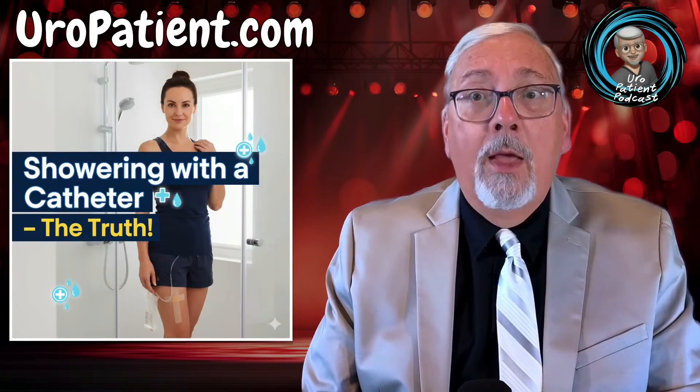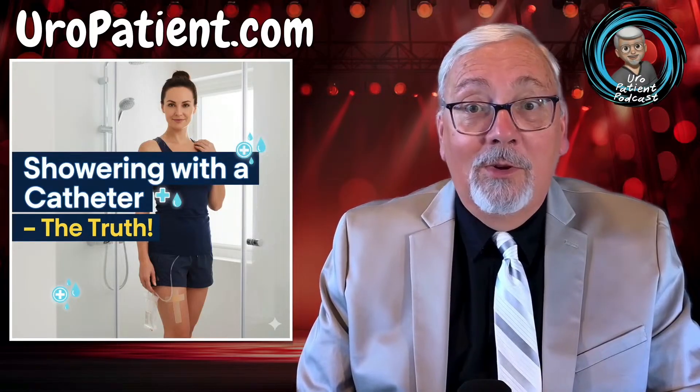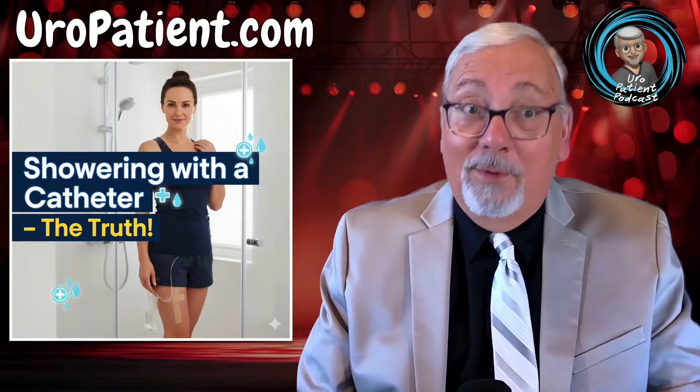Did you ever wonder if you can shower with a catheter? I've got the answers, and the truth may surprise you. If you want to find out more, tune in on Saturday to europatient.com at 10:30 a.m., or check it out anytime after this Saturday at europatient.com.